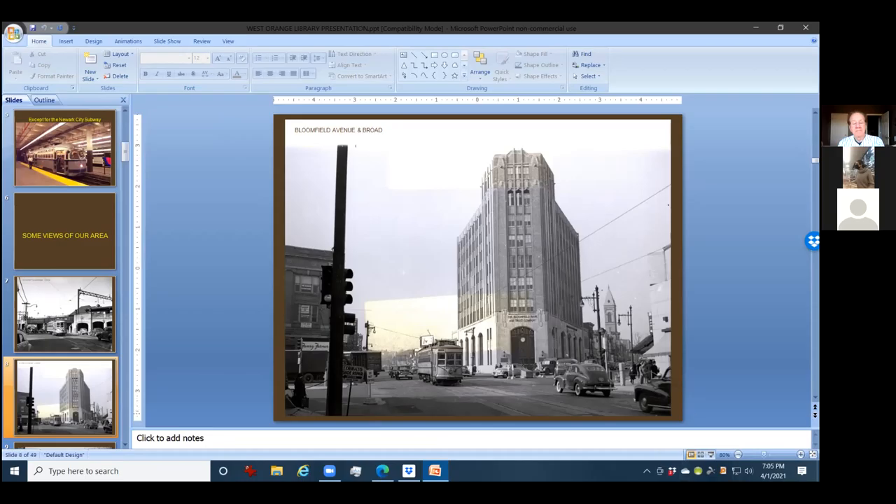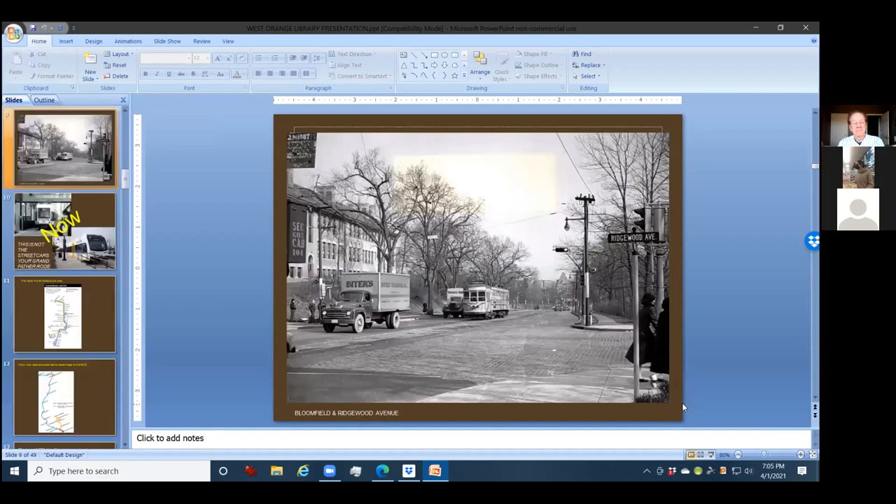One of the things we never think about is what this place is going to look like in the future. This is Ridgewood Avenue and Bloomfield Avenue with the streetcar coming up the line. You have to be my age — in your late 70s — to really have ever seen any of these streetcars.